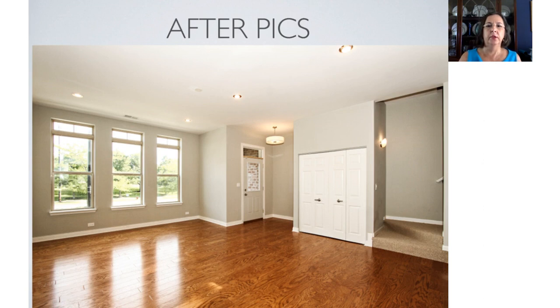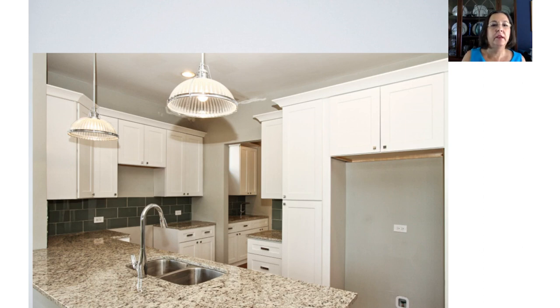Here we're getting into some of the after pictures. It turned out beautiful — they really did a good job. We didn't have to do all of the flooring; we had to redo the first floor. In Chicago, you have to have hardwood floors — none of this vinyl plank or anything like that. It's got to be hardwood, especially for that level of property. This townhouse sold for over $300,000 — I think it was like $329,000. They did a nice job with the kitchen, a nice open concept, which is still really popular these days.